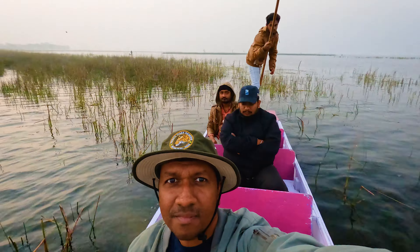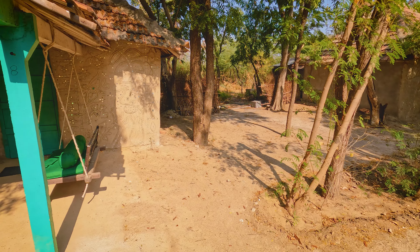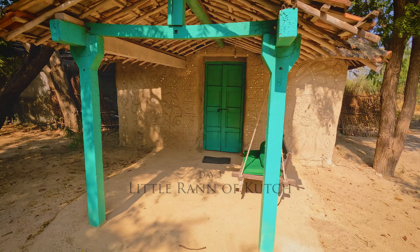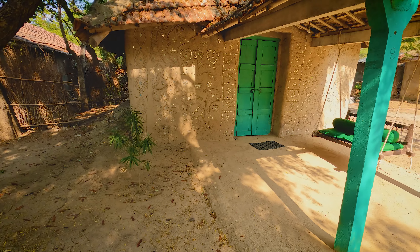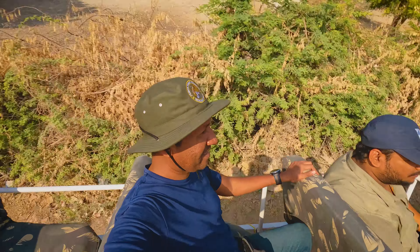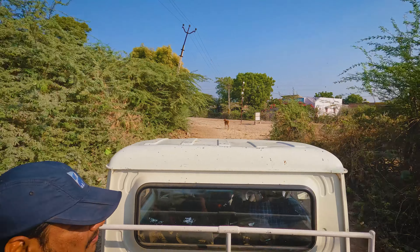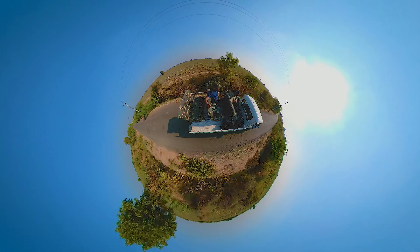After travelling for 3 hours and approximately 80 km, we have now reached Zainabad. This village-themed house is where I will be staying for the next 2 days. I am staying at an eco-lodge named Desert Courses. They will be providing a safari vehicle along with a local driver who will also be my guide for the safari of Little Rann of Kutch. And I am off to my first safari of LRK.